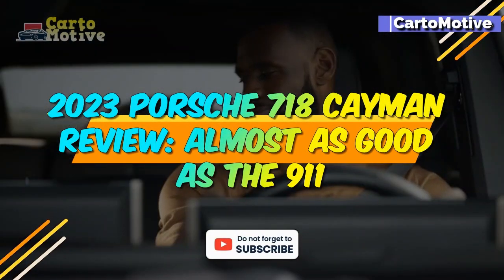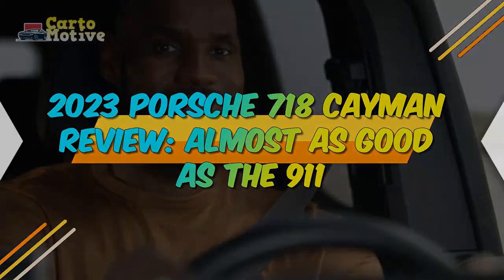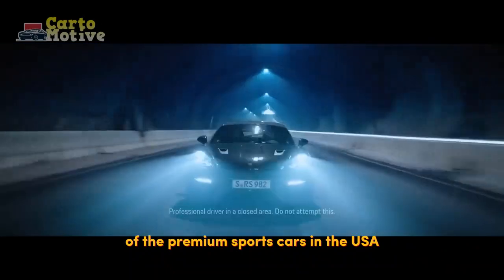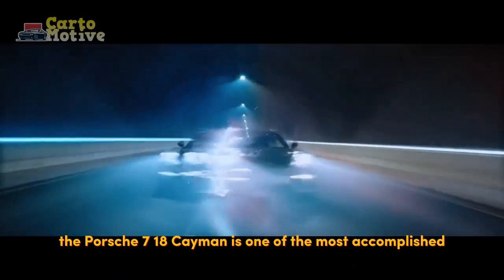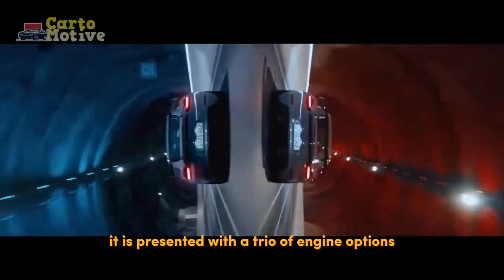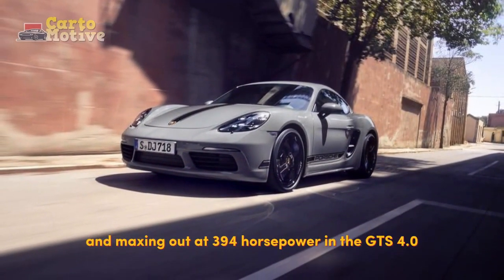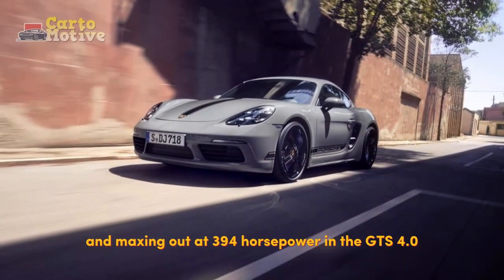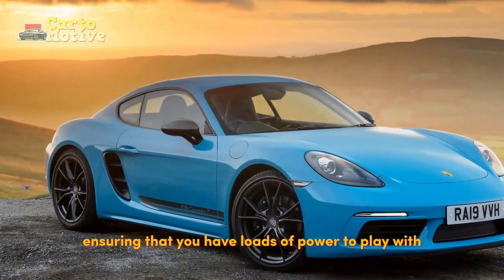2023 Porsche 718 Cayman Review — almost as good as the 911. Of the premium sports cars in the USA, the Porsche 718 Cayman is one of the most accomplished. It is presented with a trio of engine options, starting at 300hp and maxing out at 394hp in the GTS 4.0, ensuring that you have loads of power to play with.